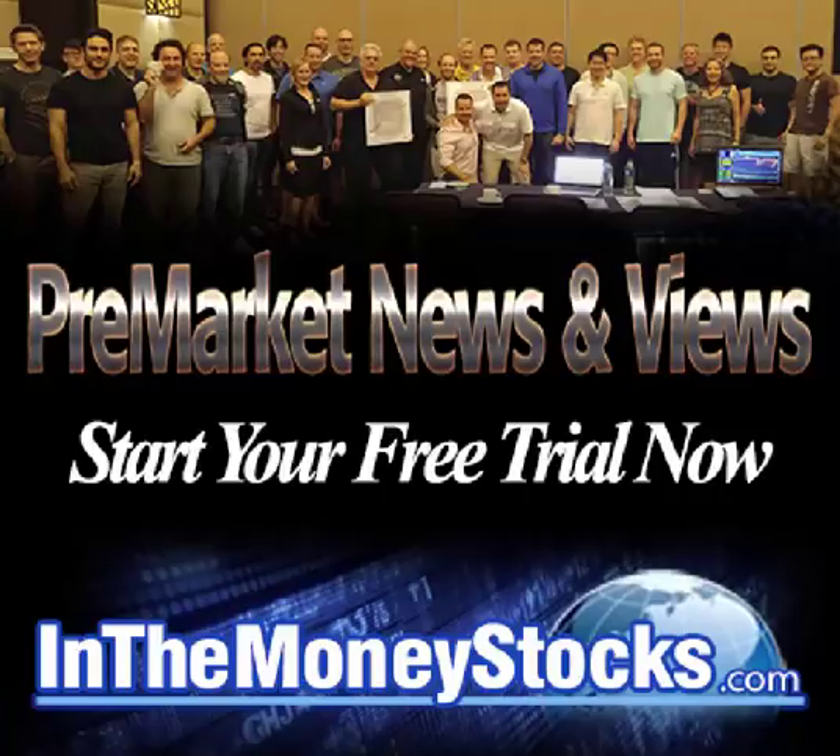Good morning, everyone. Welcome to Premarket News and Views by Inamoney Stocks. Today is July 30th, 2018. My name is Nick Santiago. Thank you all for tuning in this morning.